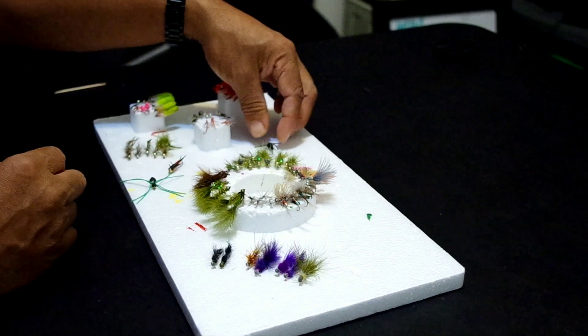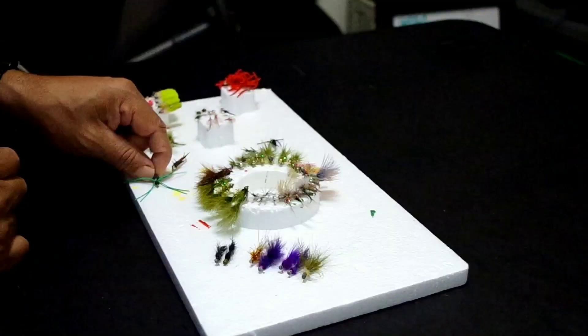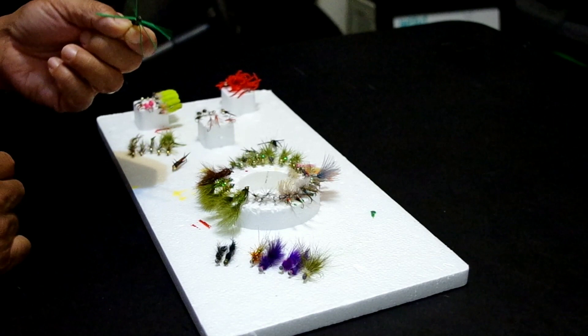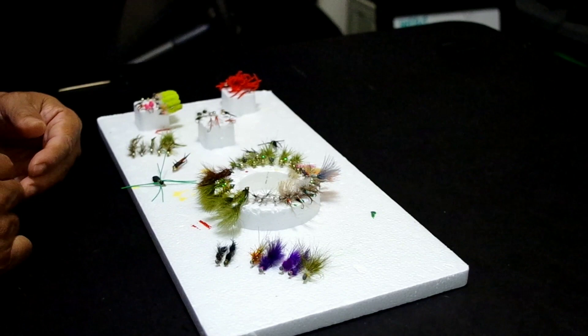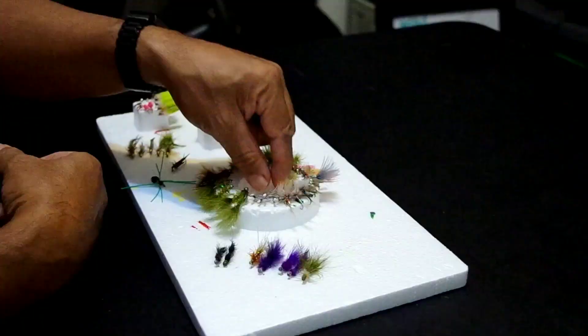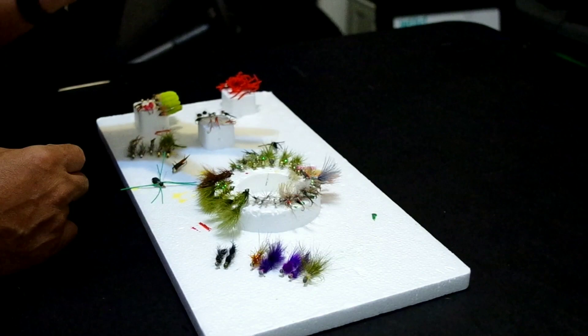Last year we had some fun with stonefly nymphs — various ones here, sinking under an indicator and getting some strikes. We're also throwing in the mix a wopsy foam spider, kind of a variant — a brim getter. We have that in the fly box since we might get a hit on top this round. Also here's the cork strike indicator, the one made out of cork with a little fluorescent painting on it and an o-ring that doesn't slip — that's our favorite strike indicator so far.